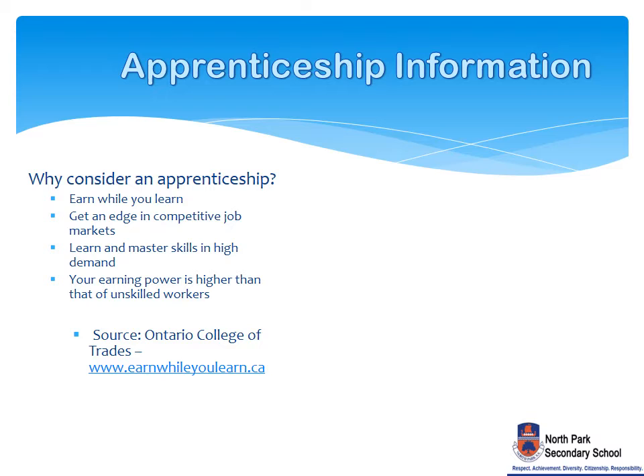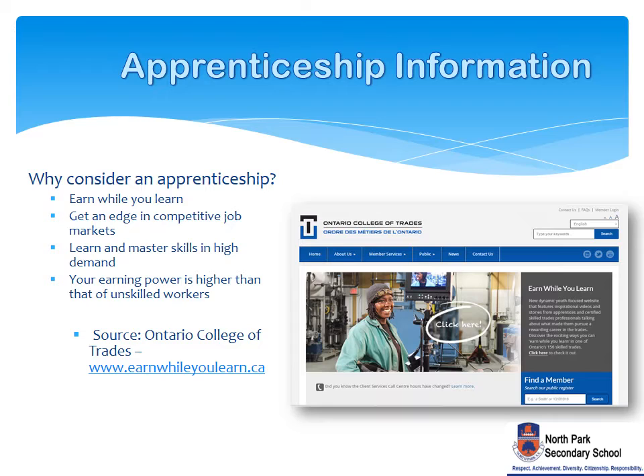The Apprenticeship Pathway allows you to earn money while you learn on the job and in class. You get an edge in competitive job markets, you can learn the master skills that are in high demand, and you are at a greater advantage over unskilled workers. The next four slides will explain the next steps necessary, current job trends, and financial resources for an apprenticeship pathway.